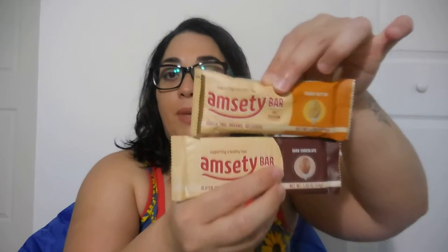These are the Amcetide Bars. This is to support the liver and is gluten free, organic, and delicious. They sent me information about them and a little card to thank me for asking for the free samples. They are dark chocolate and peanut butter.